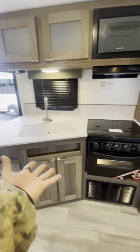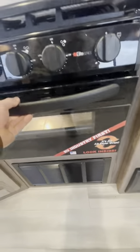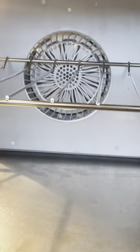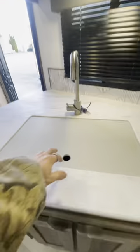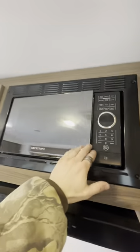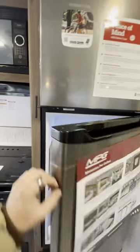Kitchen area — pretty standard at first glance, but actually not basic at all, because this is an air fryer oven. I take it back. Three burner gas stove, undermount sink, nice microwave, solid refrigerator as well with a travel lock on it.